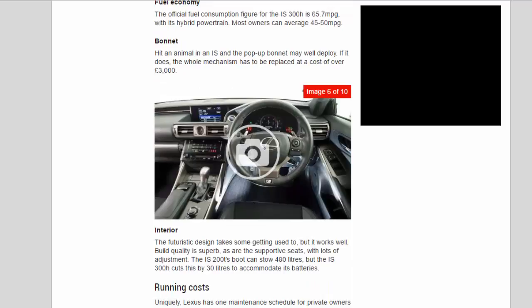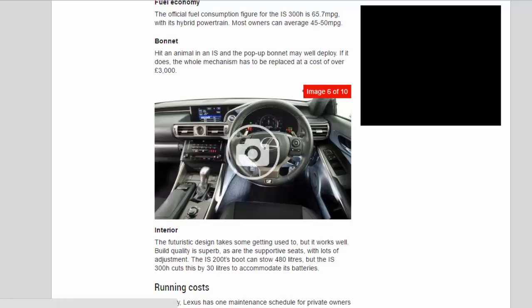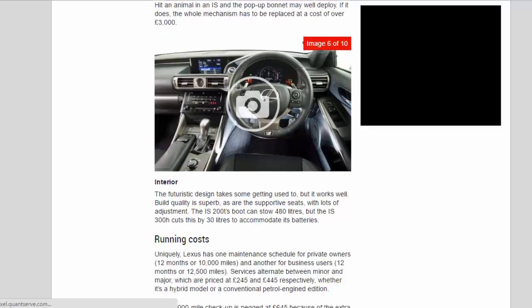Hit an animal in an IS and the pop-up bonnet may well deploy — if it does, the whole mechanism has to be replaced at a cost of over £3,000. Inside, the futuristic design takes some getting used to, but it works well and build quality is superb, as are the supportive seats with lots of adjustment. The IS 200t boot can store 480 litres, but the IS 300h cuts this by 30 litres to accommodate its batteries.